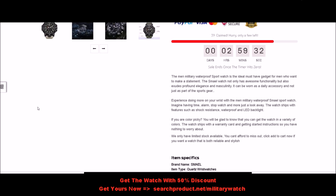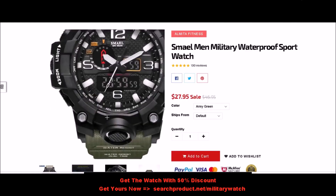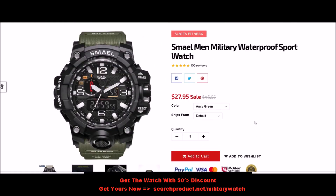We only have limited stock available, so you can't afford to miss out. Click add to cart now if you want a watch that is both reliable and stylish. The watch is on sale now at a 50% discount — hurry up and get this amazing watch at a discounted price.